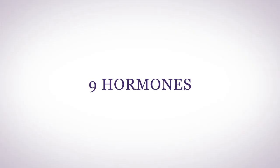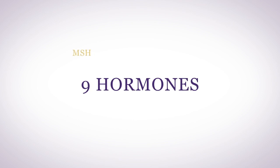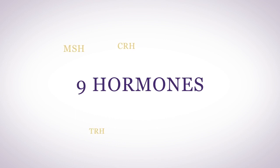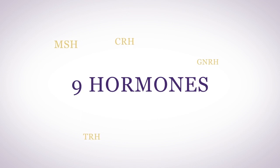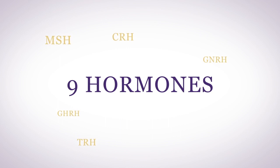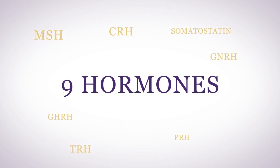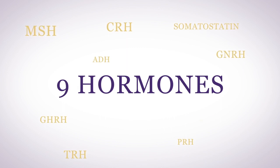There are nine hormones your hypothalamus produces. Number one, MSH or melanocyte stimulating hormone. Number two, CRH or corticotropic releasing hormone. Number three, TRH, thyroid tropic releasing hormone. Number four, GnRH, gonadotropic releasing hormone. Five, GHRH, growth hormone releasing hormone. Six, somatostatin. Seven, PRH or prolactin releasing hormone. Eight, ADH or antidiuretic hormone. And nine, oxytocin.